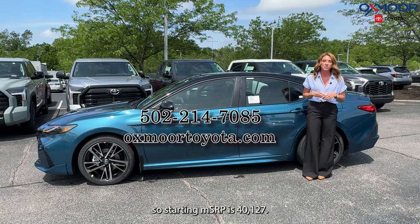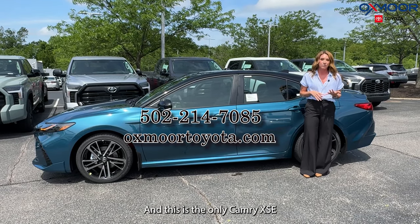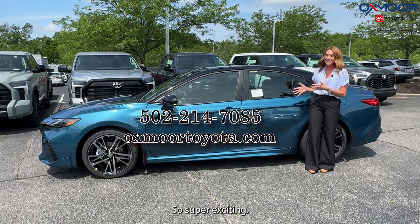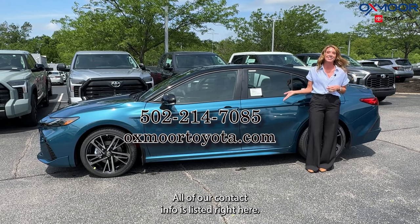Starting MSRP is $40,127. And this is the only Camry XSE in this color that is on the ground in our district, so super exciting — it's going to go fast. So if you're watching this, come on in. All of our contact info is listed right here. Thanks, guys. Bye!